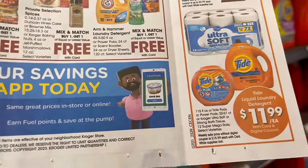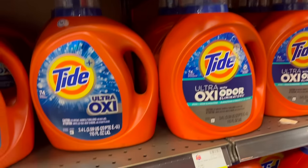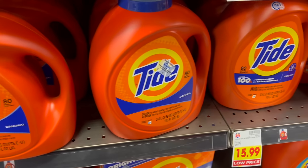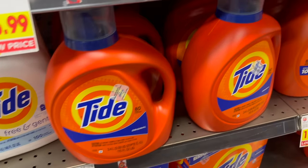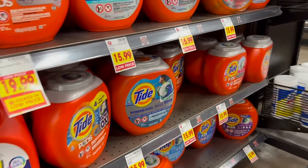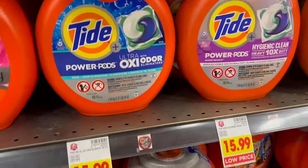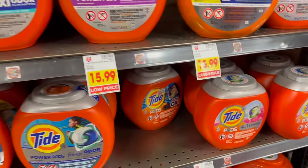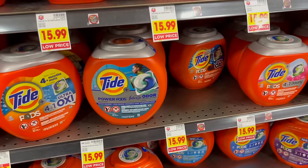Tide — 115 fluid ounces or the Tide Pods between 32 to 57 count — is a digital deal. It's probably this one down here since that's 115 fluid ounces, and then Tide Pods are a digital deal as well. No sign, so we can't show you exactly which ones, but it's $11.99.